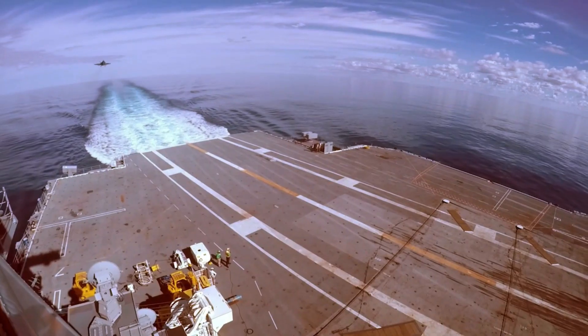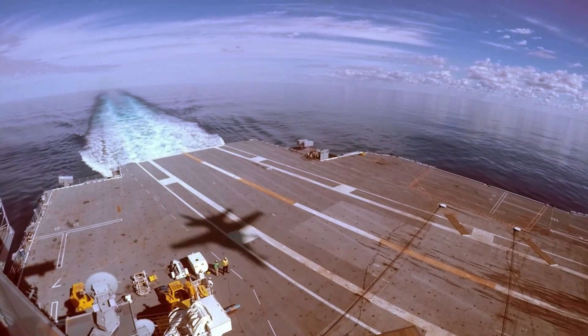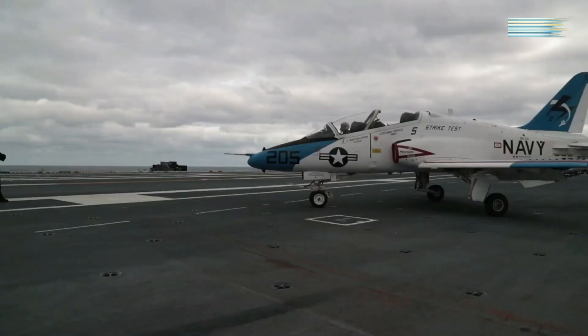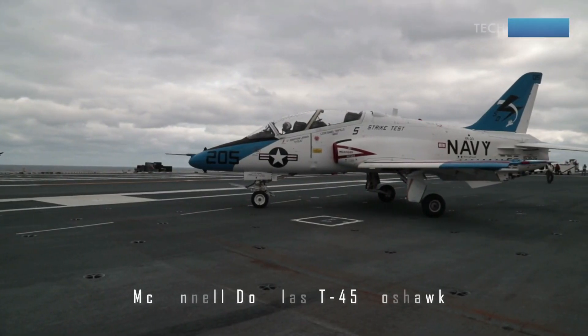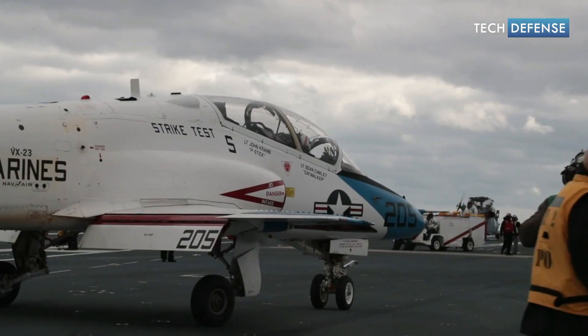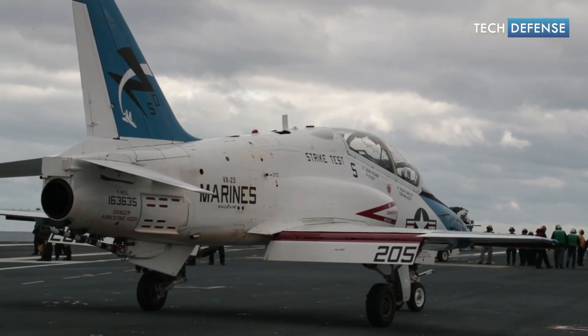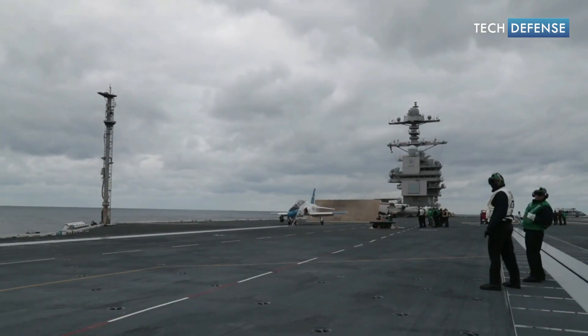What good is an aircraft carrier without carrier-trained pilots? The T-45 Goshawk is a jet trainer aircraft used by the United States Navy and Marine Corps for advanced pilot training. It is a variant of the British Aerospace Hawk aircraft, manufactured under license by McDonnell Douglas, now part of Boeing.